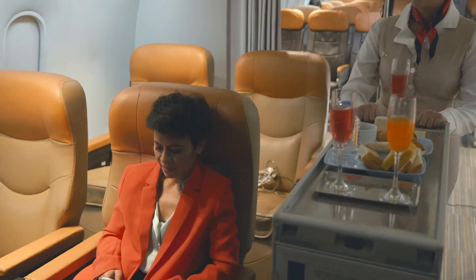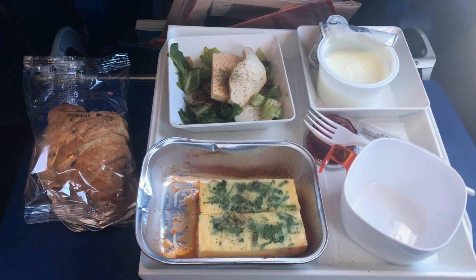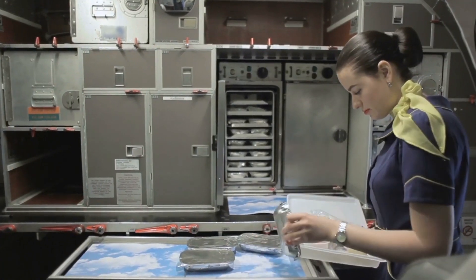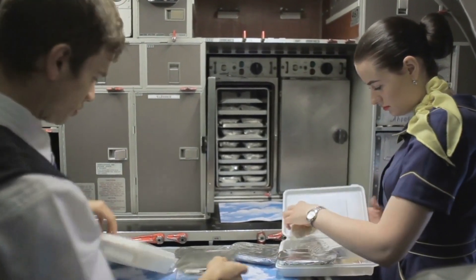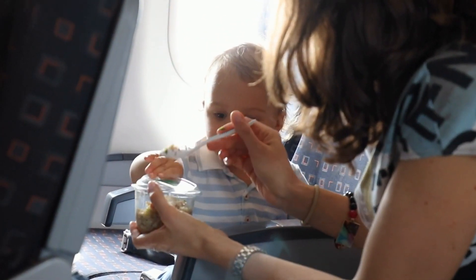Number five is to eat wisely. Choose your in-flight meals carefully. Opt for lighter, easily digestible options to prevent discomfort during the flight. Many airlines offer special meal requests, such as vegetarian or gluten-free options, which can be healthier and easier on your stomach.